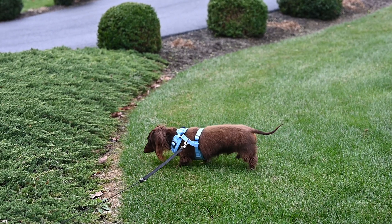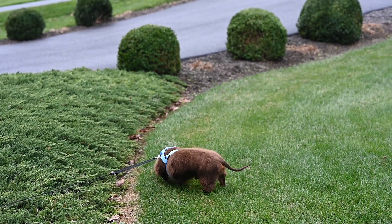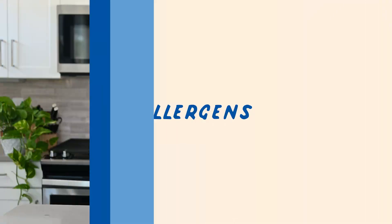Foreign bodies: foreign objects like grass or foxtail can cause irritation and lead to a reverse sneezing fit. Allergens: just like us humans, allergies are common in dogs. Objects that float through the air like dust, dander, and pollen can enter your dog's nasal passages, cause irritation, and lead to reverse sneezing.